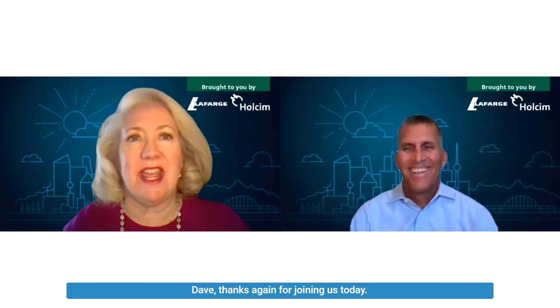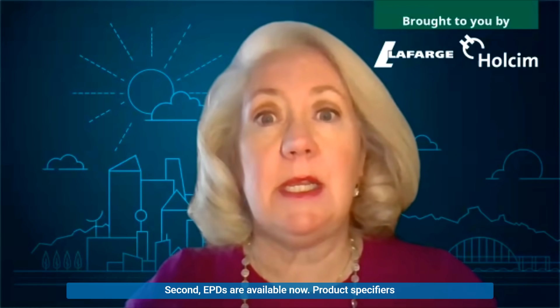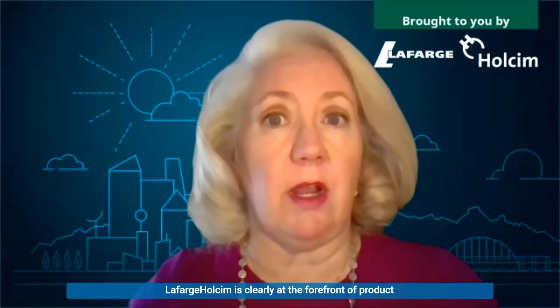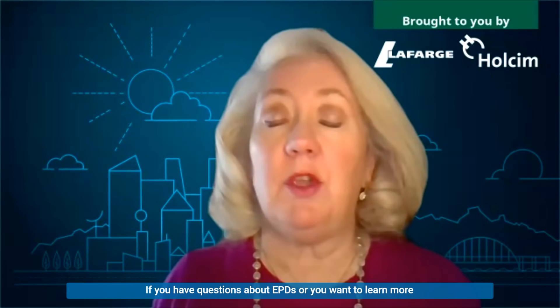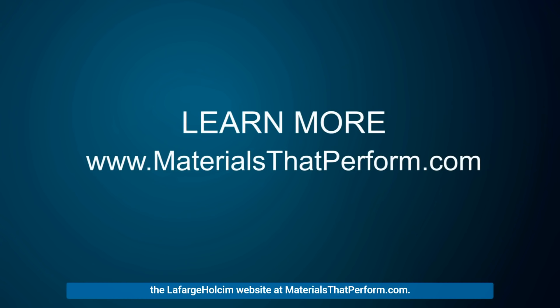Dave, thanks again for joining us today. And before we go, let's take a moment to summarize the issue. Finally, Lafarge Wholesome is clearly at the forefront of product-specific EPDs for each of our plants, which drives innovation in our product portfolio. If you have questions about EPDs or you want to learn more about emerging issues in the concrete industry, please talk to your Lafarge Wholesome local sales representative or visit the Lafarge Wholesome website at materialsthatperform.com. Thank you.